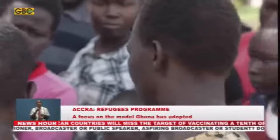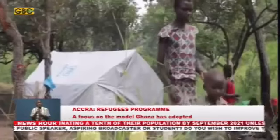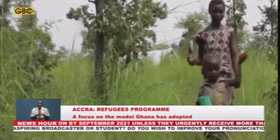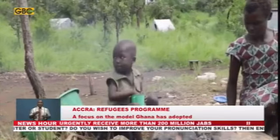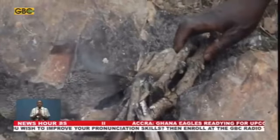However, the Acting Executive Secretary of the Ghana Refugee Board, Mr. Tete Paddy, says regardless of the legal status, everybody is entitled to basic rights such as accommodation, food, health care, and education for children. For GBC News, Ofeu Wadda Koon reporting.